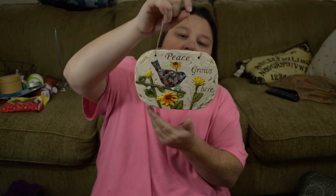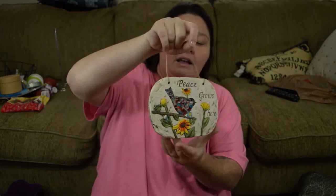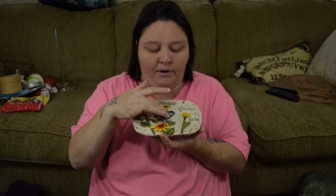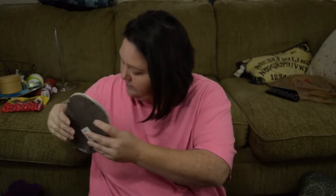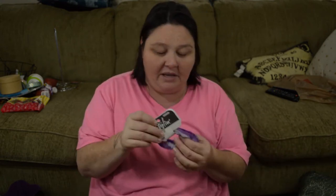The next thing I got is this little sign to put on my front door — it says 'Peace Grows Here' and it's got sunflowers and a bird. I thought that was sweet. It matches some of the other stuff I've been finding at the Dollar Tree. I also got a little plaque that looks kind of like a piece of cut wood — I thought this would go really cute with the natural tones.